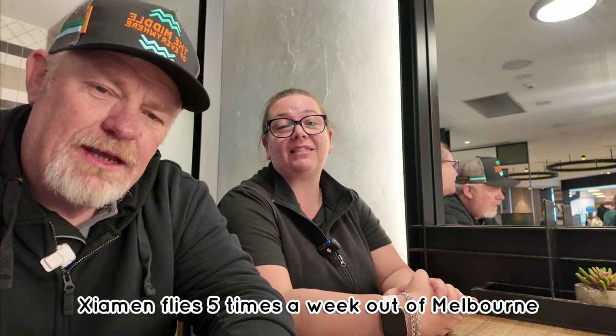Hey guys, Mark and Bec from Wild Family Travel today. So today we're flying with Xiamen Air. It flies five times out of Melbourne. Xiamen is its hub, so they go from there all over China. Today we will be flying 7,400 kilometres, or 9 hours and 22 minutes from Melbourne to Xiamen. The plane is a Boeing 787 Dreamliner, with a configuration of 3-3-3.